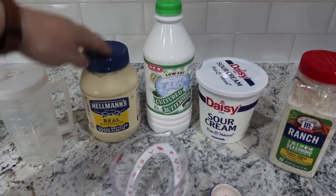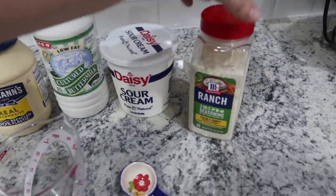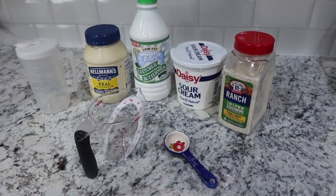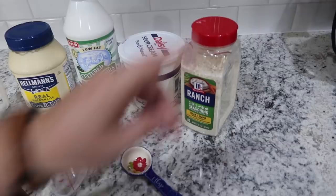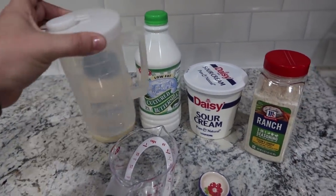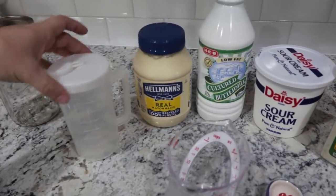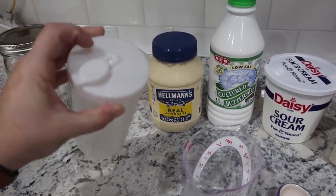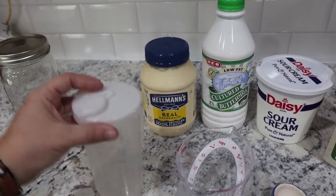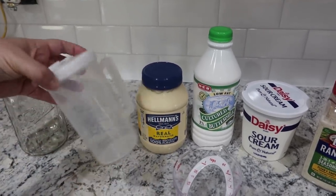A super simple recipe: mayonnaise — the only thing I had to buy that I don't typically have — buttermilk, sour cream, and ranch seasoning mix. I buy the ranch in bulk because we use it quite often and sometimes the individual packets are hard to find. Normally when I make salad dressing this container is just fine, but I did grab a Ball jar just in case. I like to just put everything in here and give it a good shake — it's a perfect container, super easy to pour. You just mix everything in here and keep it in the fridge.